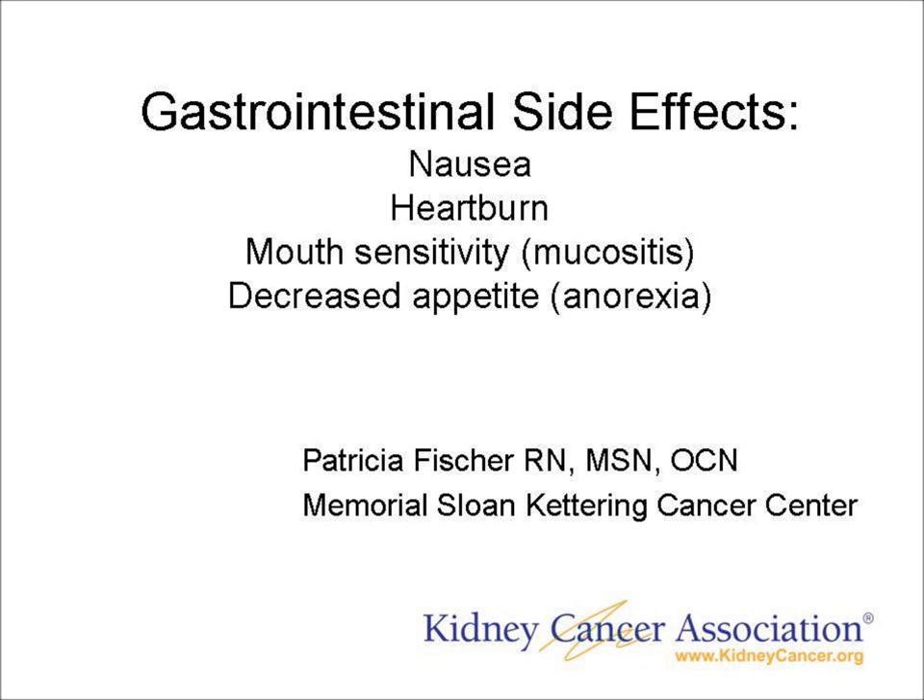My name is Patricia Fisher, and I am a research nurse at Memorial Sloan-Kettering Cancer Center in New York. This webinar will discuss the side effects that you may experience in your stomach and your gastrointestinal system.